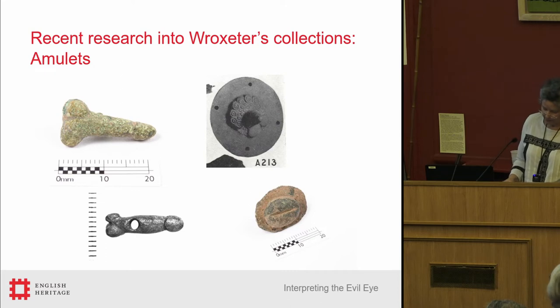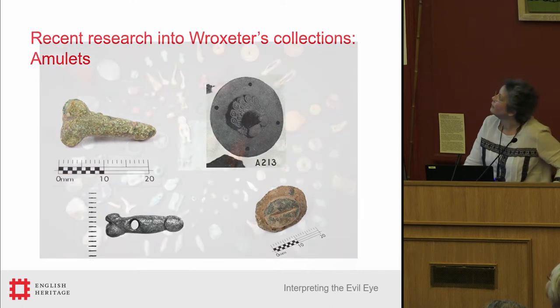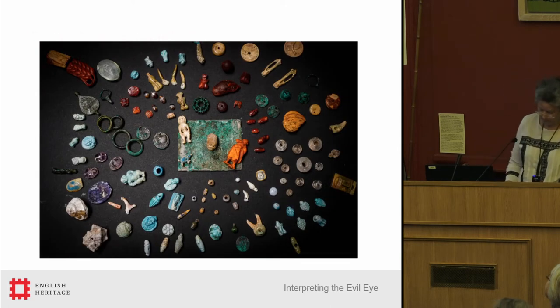But all the amulets seen here are mounts for horse harness. A horse was an expensive and important possession, and horses were known to be targets of the envious evil eye. The belief in and practice of magic was ubiquitous in Roman Britain, and in terms of the artifactual evidence, it was firmly based on imported Roman beliefs and superstitions, principally the evil eye.